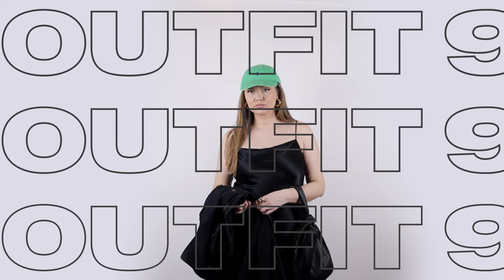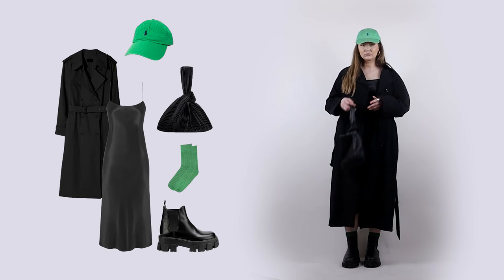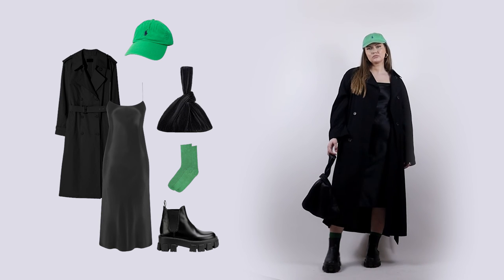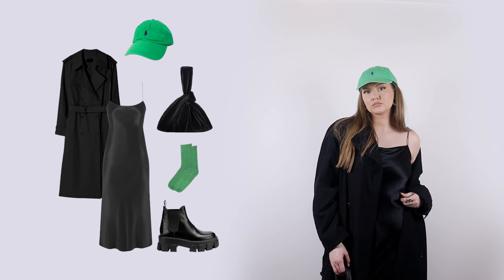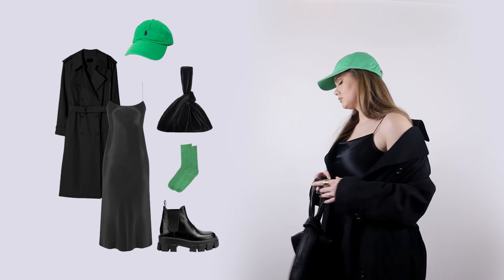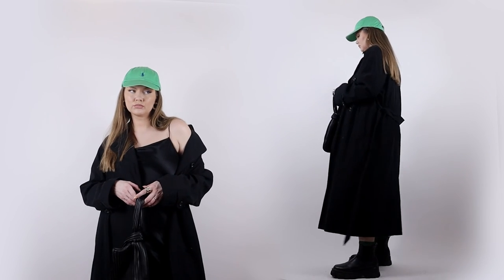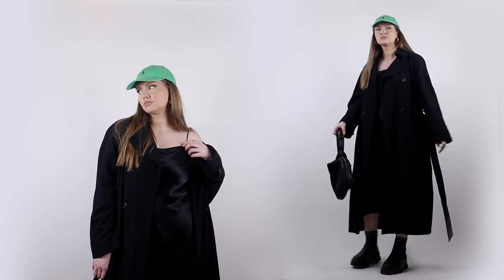For the last baseball hat outfit idea, I wanted to style a classic silk slip dress. I decided to pair it with a trench coat and chunky boots. I'm also adding a feminine bag, and since the baseball hat is green, I thought it would be nice to add a pop of color to the outfit as well — so I'm wearing green socks that stick out of the boots. Super subtle but a nice finishing touch!